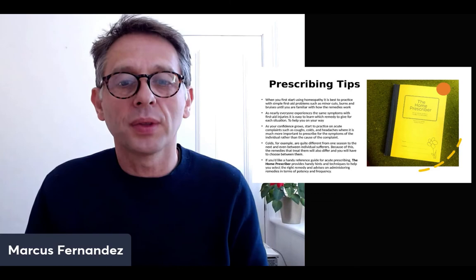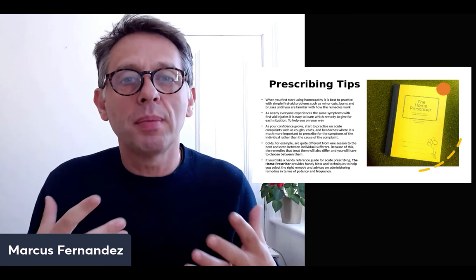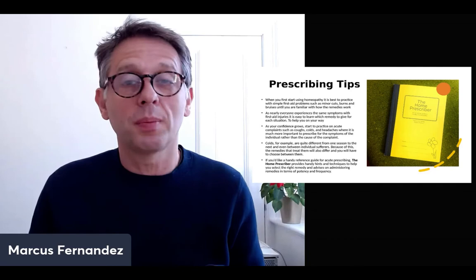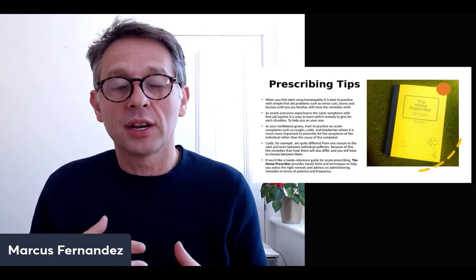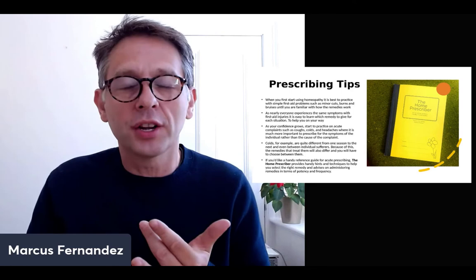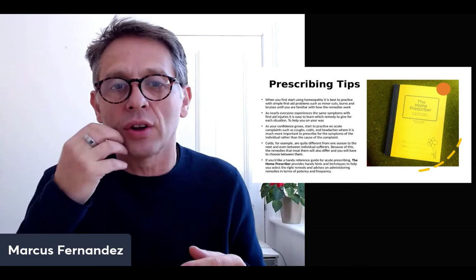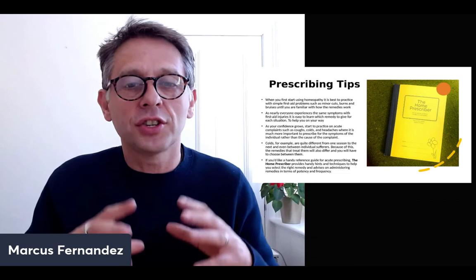To finish with some prescribing tips — here's my home prescriber book, available in the link below. When you first start using homeopathy, it's best to practice with simple first aid problems: cuts, bruises, grazes, burns, until you're familiar with how the remedies work. With Arnica, for example, people talk about the 'Arnica experience' — taking it for a bang or bump, stopping bruising, and feeling so much better. Nearly everyone experiences similar symptoms with first aid injuries, making it easier to learn. Arnica for a bang or bruise; Hypericum for crushed fingers or nerve pain like after a tooth extraction; Calendula for cuts and grazes.